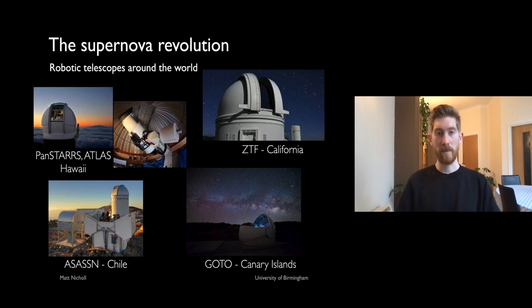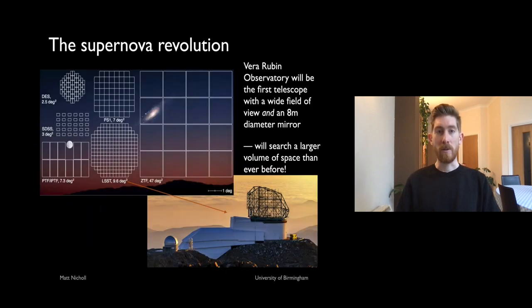This is not how we find supernovae anymore — robotic telescopes rather than the naked eye do the work for us. Here are some of the new robotic telescopes revolutionising our understanding of supernova explosions: the Pan-STARRS and ATLAS telescopes in Hawaii, the Zwicky Transient Facility in California, one of the ASAS-SN telescopes in Chile, and the newest one, GOTO, in the Canary Islands. These telescopes automatically point all over the sky with very large fields of view and can cover the whole sky in just one or two nights.